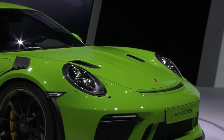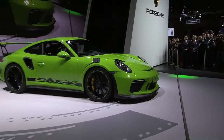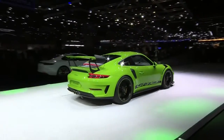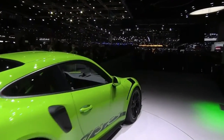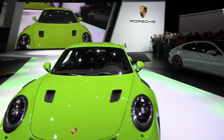Ladies and gentlemen, the new 911 GT3 RS. Please welcome the chairman of the executive board of Porsche AG, Oliver Blume.